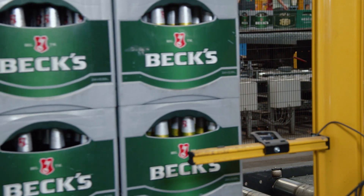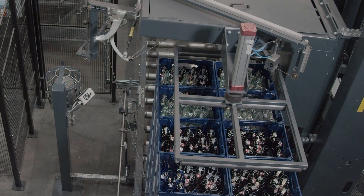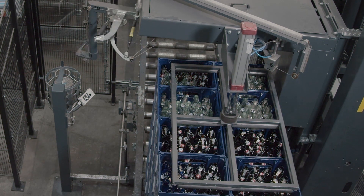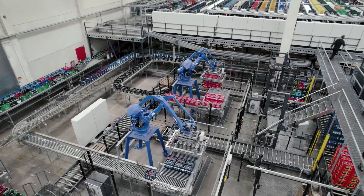The loading and unloading zones on the palletizer are monitored and protected by safety light arrays. Thanks to special muting functions, only the pallets move into and out of the safety zones without triggering a system standstill.